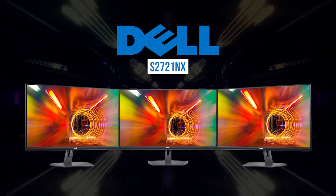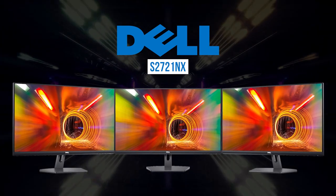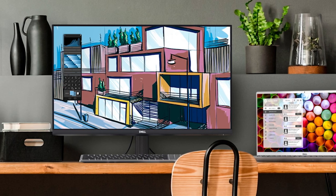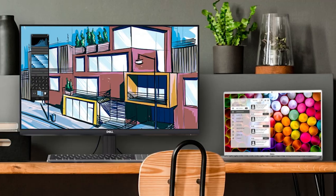The Dell S2721NX is a solid choice for a monitor — it has a tremendous amount of versatility and features to play with. It can be used for leisure, work, and even gaming. If you're on the fence about whether or not to buy it, we'd say go for it. You won't be disappointed.